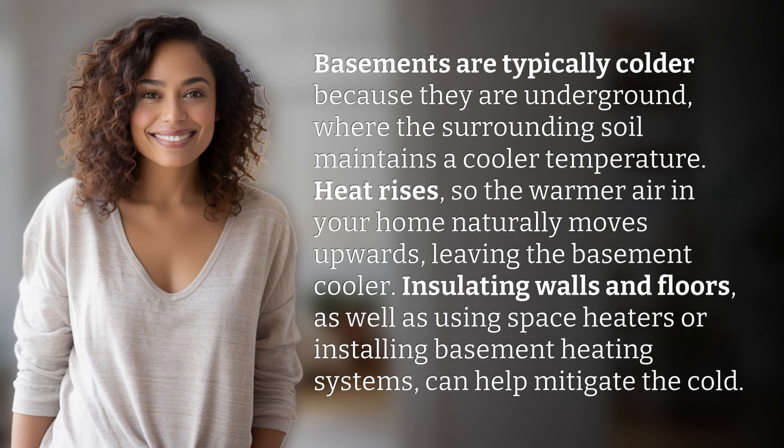Basements are typically colder because they are underground, where the surrounding soil maintains a cooler temperature. Heat rises, so the warmer air in your home naturally moves upwards, leaving the basement cooler.